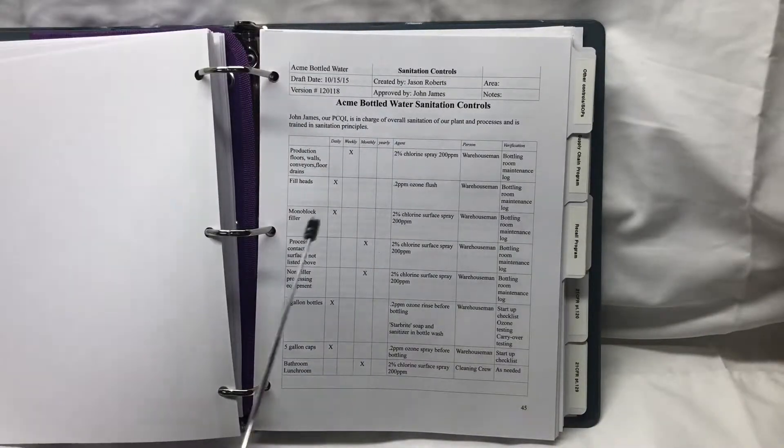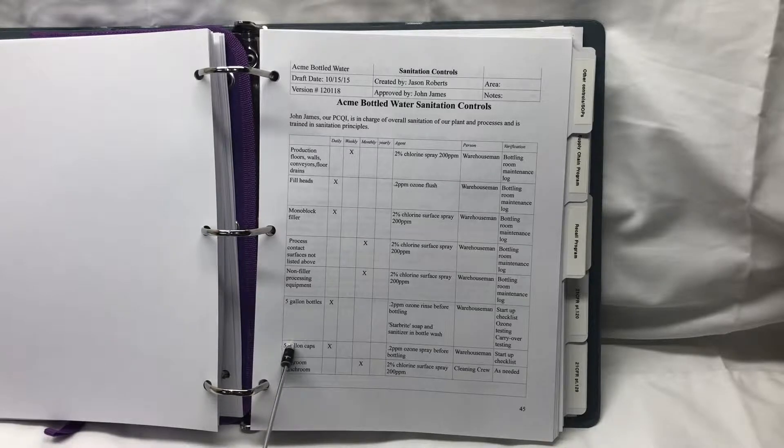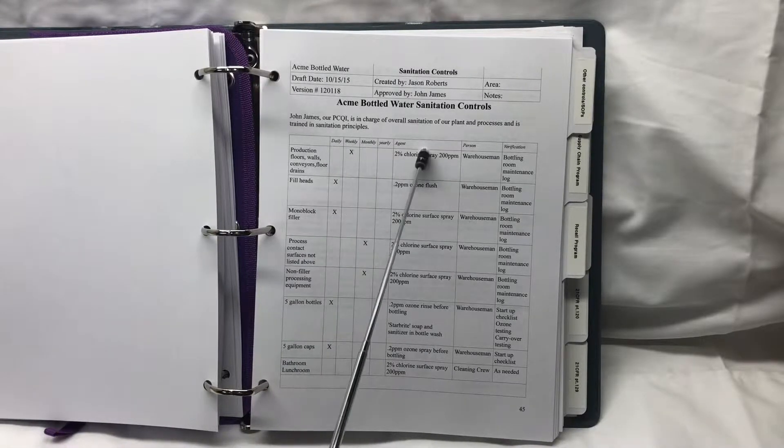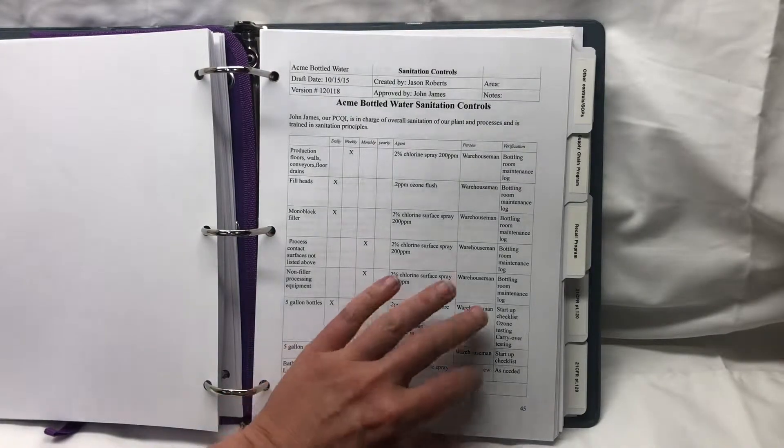Next we have our sanitation controls. This is called a master sanitation sheet. We talk about all the steps we perform when we sanitize — whether we do it daily, weekly, monthly, or yearly — what the cleaning agent is that we use, the person who's responsible, and then the verification that the job is getting done. We also talk about the process for how to make certain sanitation fluids that we need.